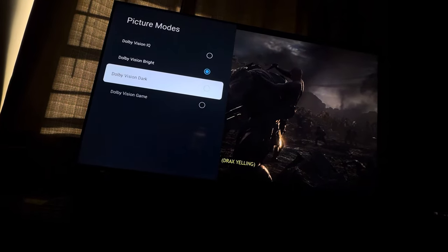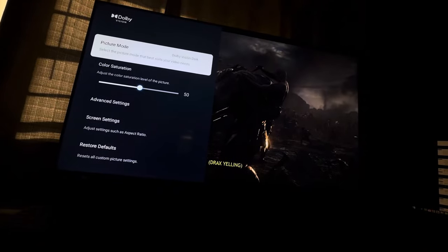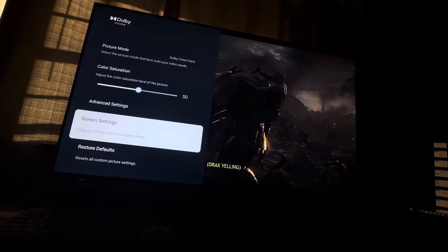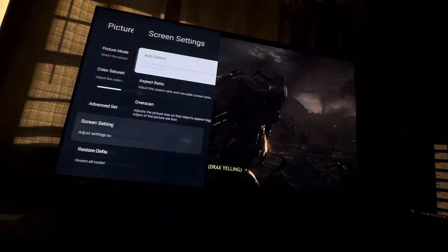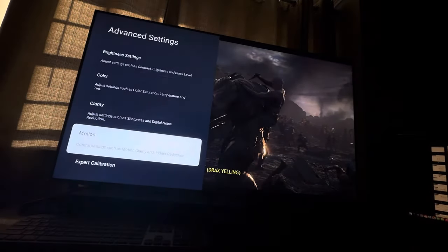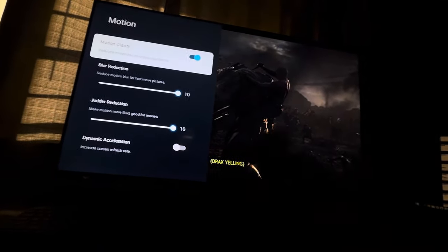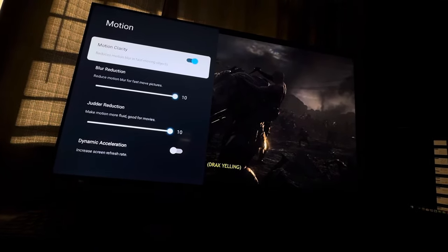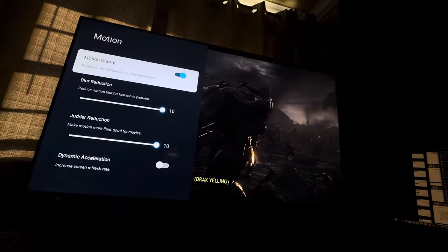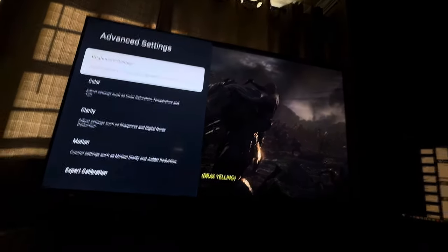And if you go to Dolby Vision Dark, Dolby Vision Dark automatically fixes these issues because the motion clarity is automatically off. Make sure that's turned off and your issues should be fixed — no more judder issues.